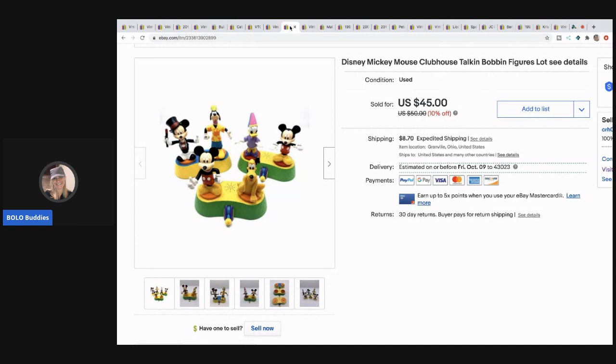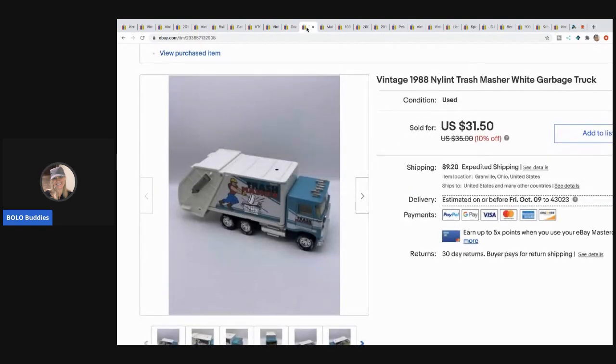This is the Disney Mickey Mouse Clubhouse talking bobbin figures. I did get the play set with this, but when you add the play set the shipping costs were going to be way too high, so I went ahead and just sold the figures. I took a best offer of $35 on these and picked them up at a garage sale for $5.